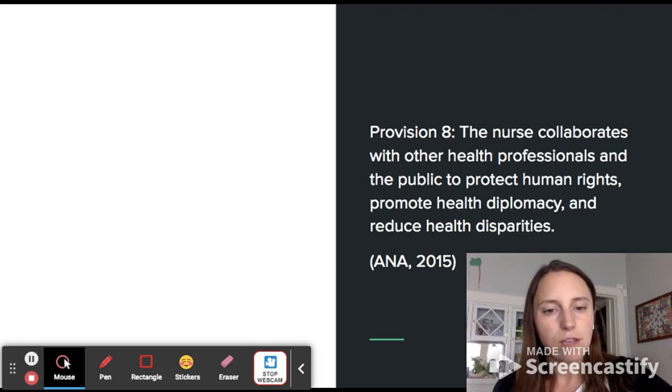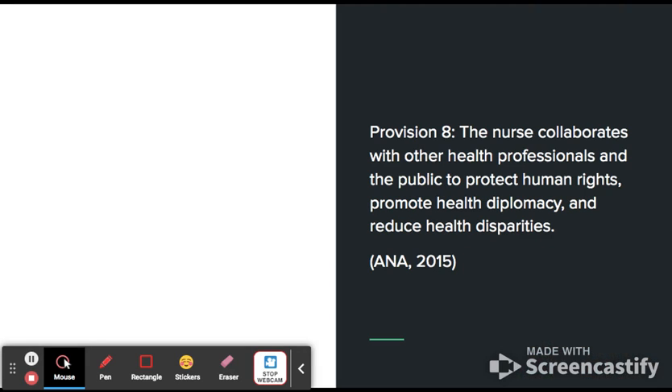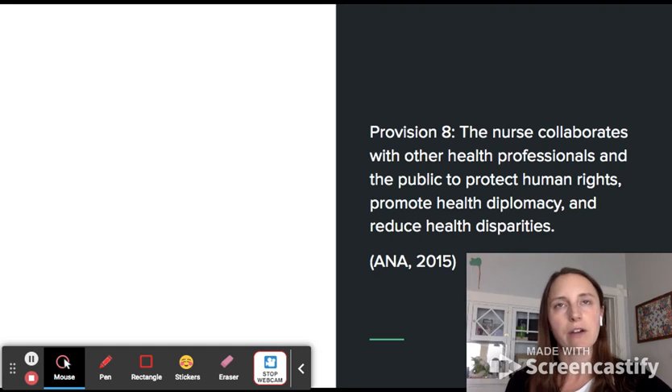When I think about my beliefs about other health professionals, Provision 8 of the Code of Ethics states that the nurse collaborates with other health professionals and the public to protect human rights, promote health diplomacy, and reduce health disparities. Going into interactions with other health care providers with the belief that they are here to do this work too is an important basis for understanding how we are going to work together to make changes in our health care system and to help people.